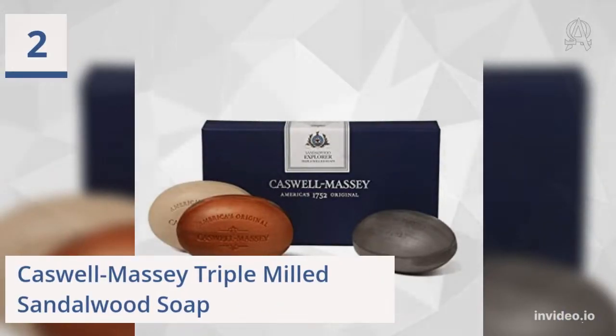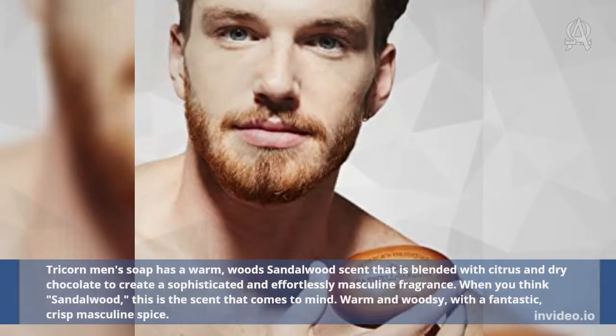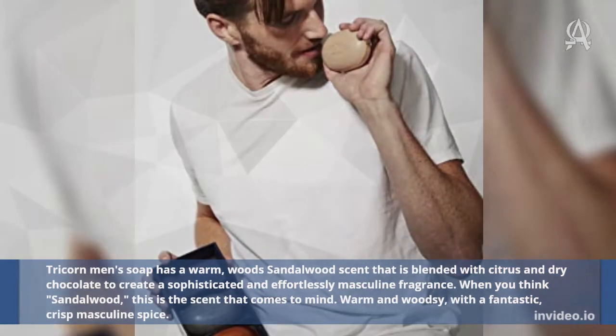Two: Caswell Massey Triple Milled Sandalwood Soap. Tricorn Men's Soap has a warm, woody sandalwood scent that is blended with citrus and dry chocolate to create a sophisticated and effortlessly masculine fragrance. When you think sandalwood, this is the scent that comes to mind — warm and woodsy, with a fantastic, crisp masculine spice.